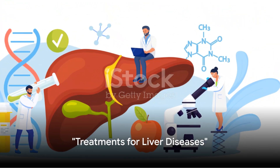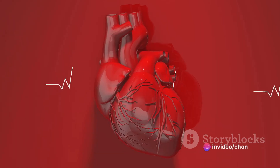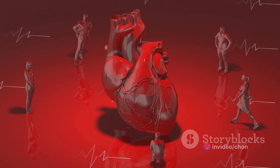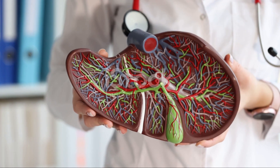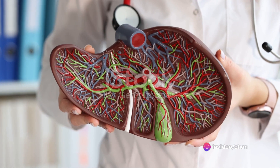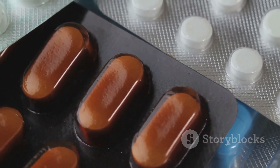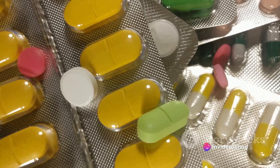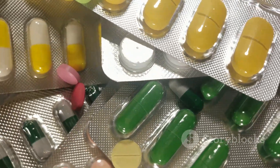Liver diseases are serious, but treatments are available. Let's delve into the common treatments for these conditions. First and foremost, lifestyle changes are often the initial step — this might involve reducing alcohol consumption, adopting a balanced diet, or committing to regular exercise. These changes can help to mitigate the symptoms and slow the progression of the disease. In addition to lifestyle adjustments, medications play a pivotal role. For instance, antiviral drugs can treat hepatitis, while medications like ursodeoxycholic acid can help with conditions like primary biliary cirrhosis. In severe cases where the liver is severely damaged or failing, liver transplantation may be considered.